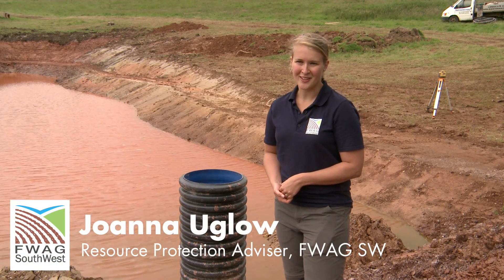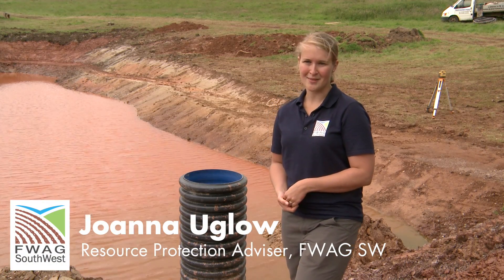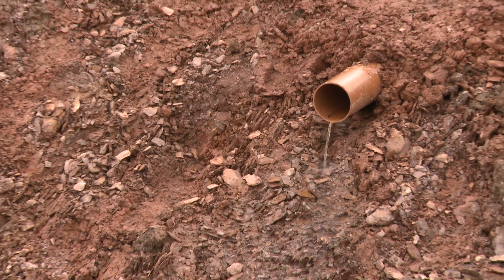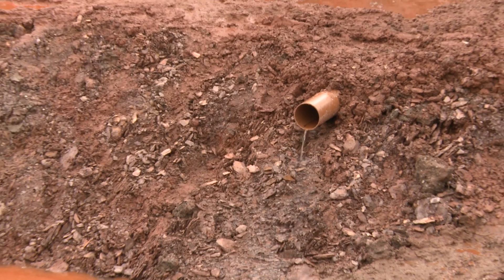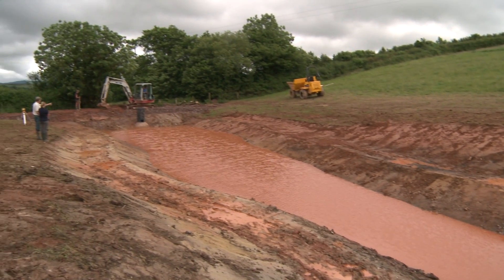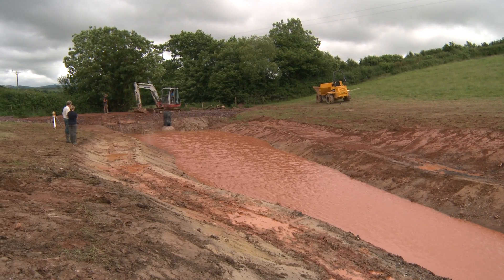My name's Joanna Uglow and I work for FWAG Southwest delivering the Hills to Levels project, which is aiming to reduce flooding within Somerset. We're using natural flood management techniques and the idea is that we're collecting surface water which would otherwise rush down into the streams and cause flooding further down in the catchments.